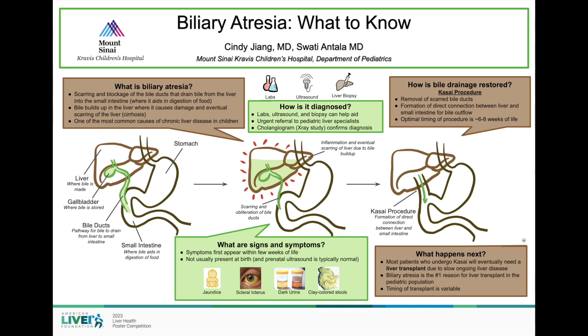In biliary atresia, scarring and blockage of the bile ducts occur, causing bile to build up in the liver where it causes damage and eventual scarring of the liver, otherwise known as cirrhosis. This is one of the most common causes of chronic liver disease in children.